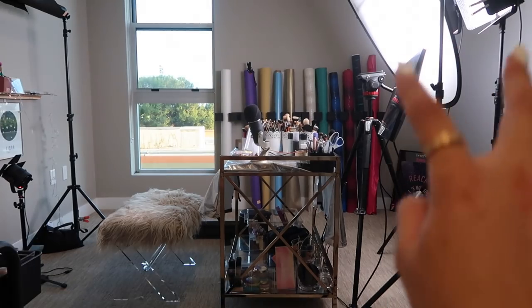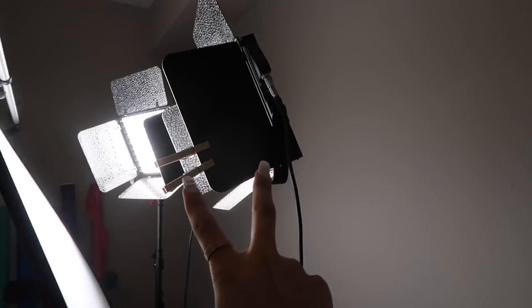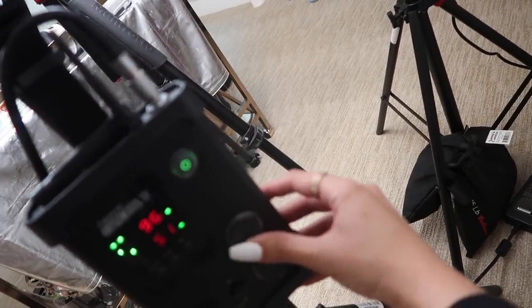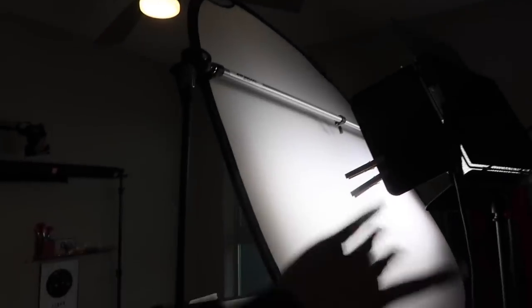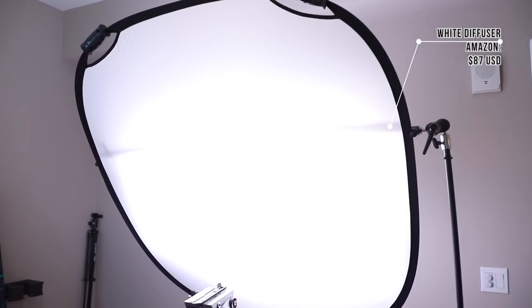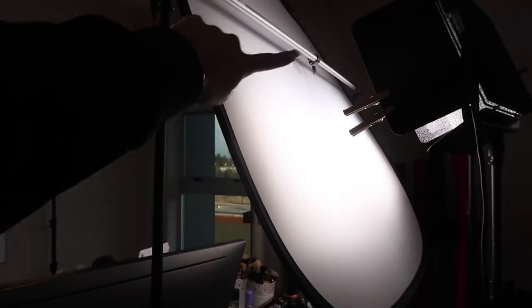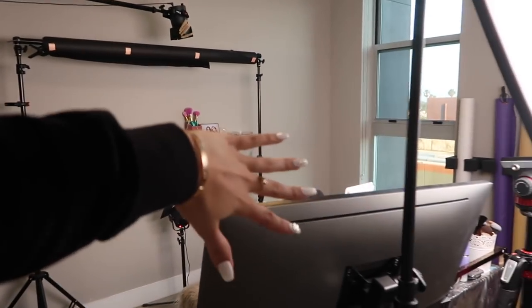Behind this giant white diffuser are two LED lights — both are very strong, I think they're both on 100 right now. You can adjust the lighting and control panels let you make it more warm or more cool. I can adjust both lights with a remote control. Right in front of those lights is this giant diffuser on a C-stand, and attached to that C-stand is my monitor. The diffuser is very necessary because those lights are so bright on their own — it softens and spreads the light evenly. My monitor is a Dell.